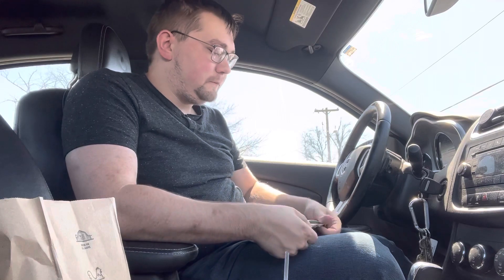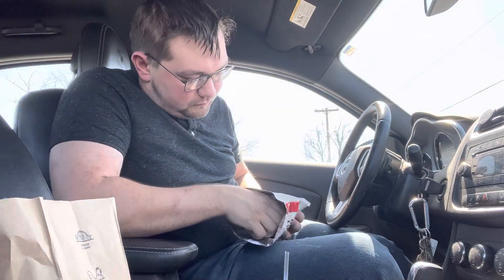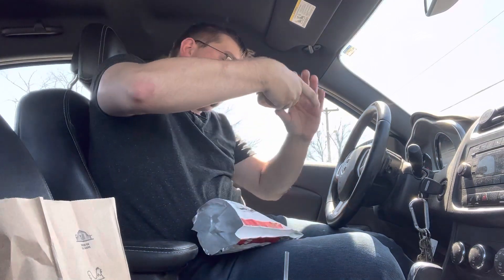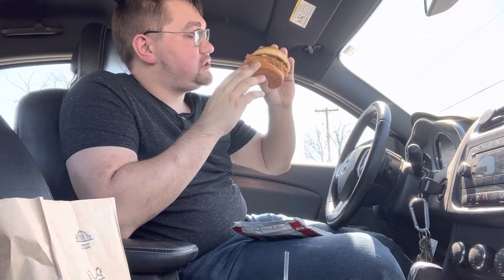Never had it before. It was not very expensive — this was only like $8 to get all this after tax. Alright, reaching in. You've probably seen the commercials where they say how big it is. This thing is pretty big for a chicken sandwich. It's got pickles, chicken, and mayo on it.